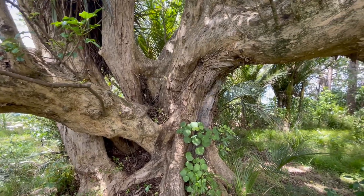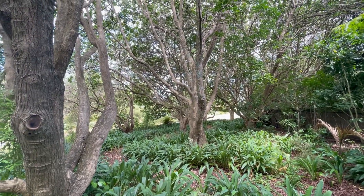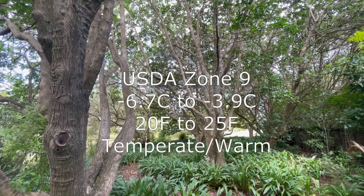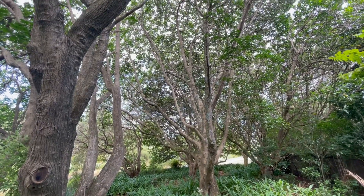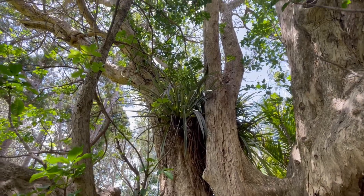It's also a tree that is essential to other wildlife like birds and insects. It likes it warm, so around about USDA zone 9, and it's grown mainly in the upper North Island.